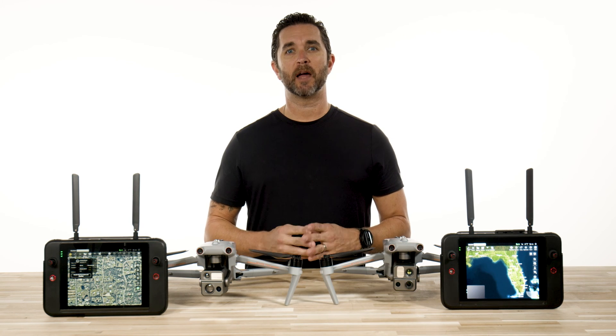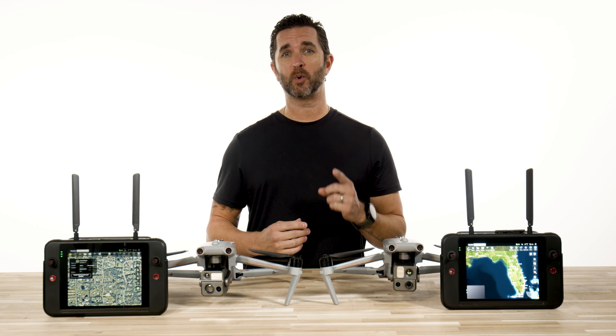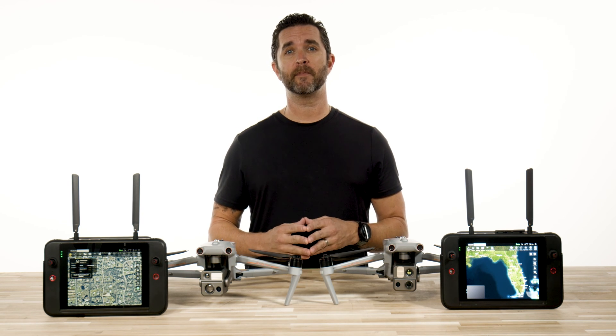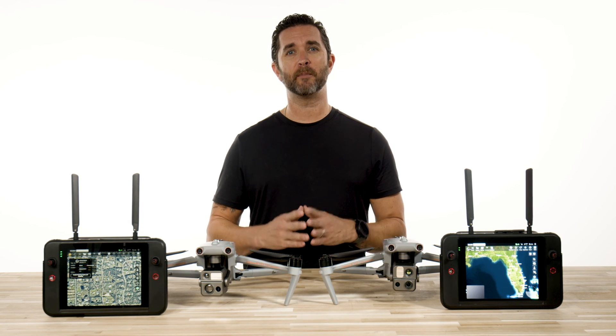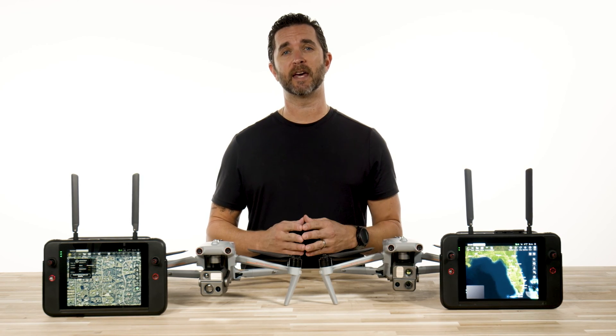Hey guys, Chris from Florida Drone Supply. So the unthinkable happened — you lost your Autel Evo Max 4T or 4N while flying? Well, don't stress out quite yet, because Autel built in a feature that may just in fact save the day.